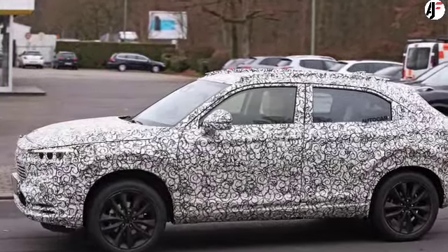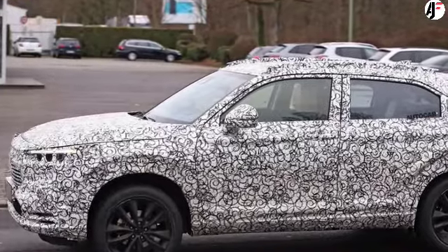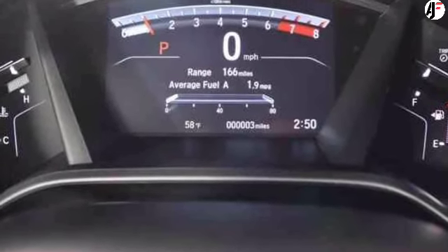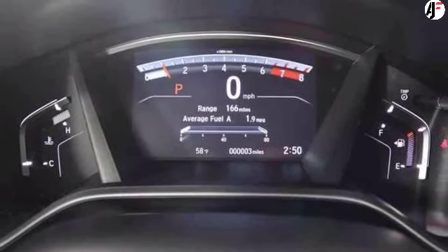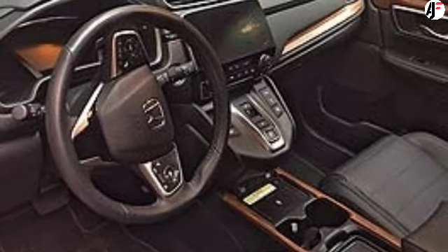The profile shots also give us a glimpse of the next-gen Honda CR-V's interior. Keeping up with tradition, the crossover features a standalone tablet-sized touchscreen infotainment system on top of the center console. One can expect modern design elements, improved materials, and more equipment on board as the SUV prepares to retain its leadership position in an increasingly competitive environment.